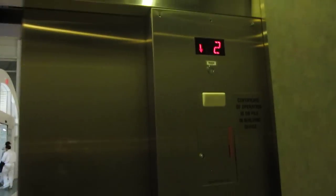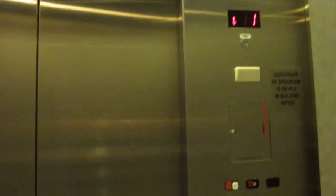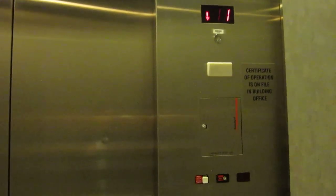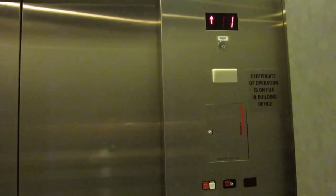I'm just going to put this out there: Towson Town Center is much worse. It's actually a pretty nice elevator, especially for an assignment property. It just runs like an elevator in an assignment property.